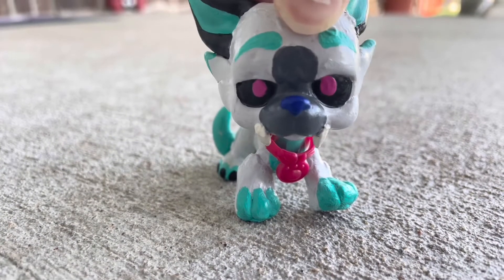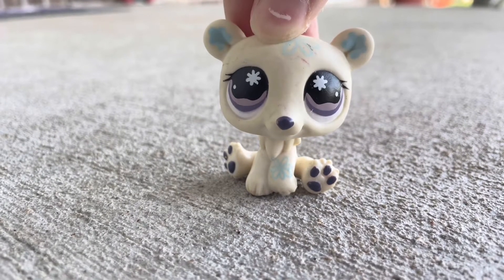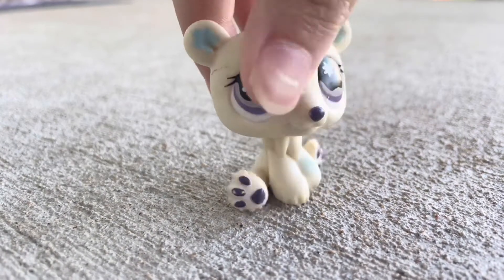So first we're gonna be starting with the cheaper ones, and then we'll get on to the more expensive ones. First off we got this little polar bear, and unfortunately it is really marked up, which is really a shame because I love this bear so much and I've actually wanted it for quite a while, but I'm happy nonetheless.